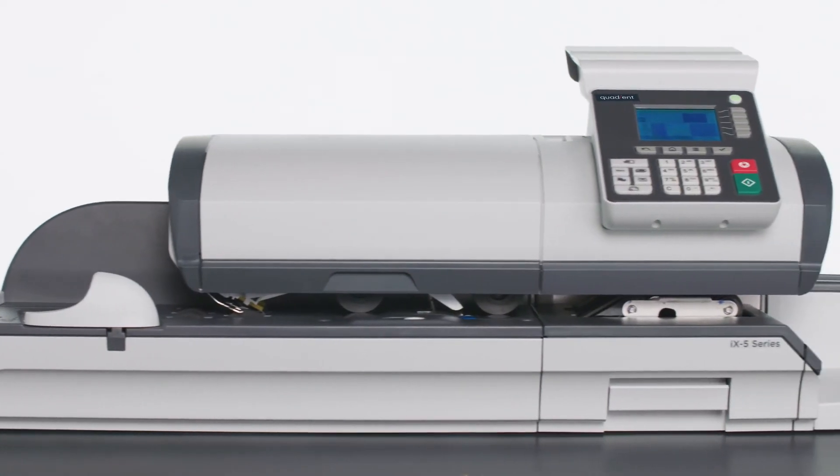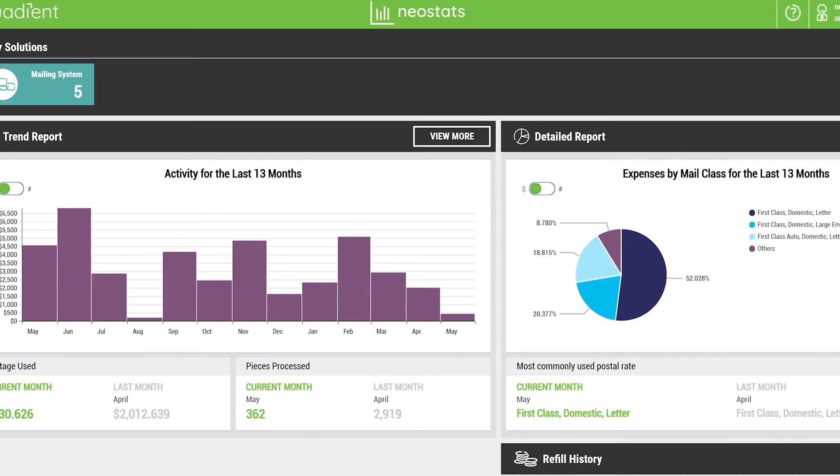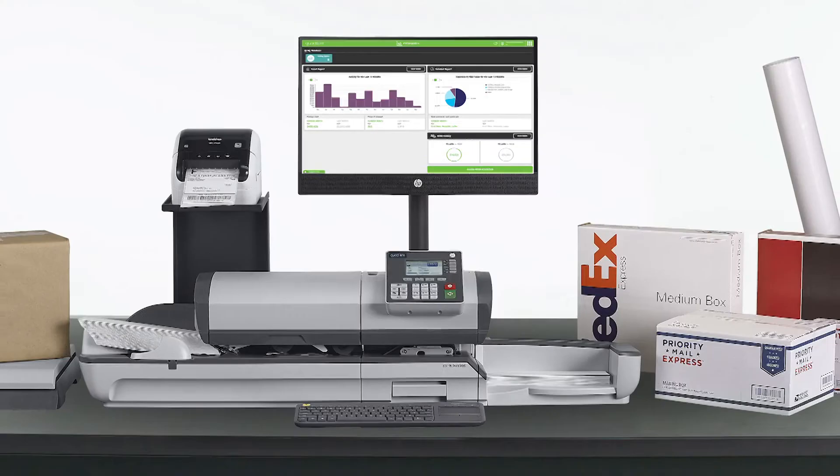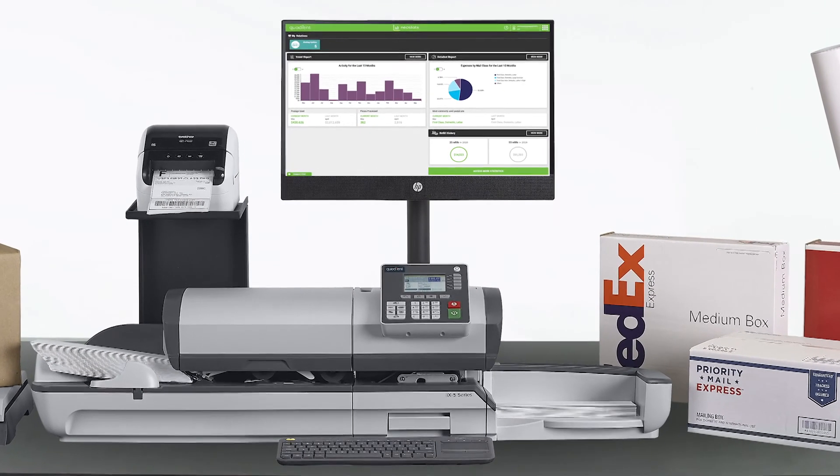With a modern design, intuitive control panel, multi-carrier shipping, and postage expense reporting, there is no doubt the iX5 is the right choice to handle your mailing, shipping, and reporting needs.